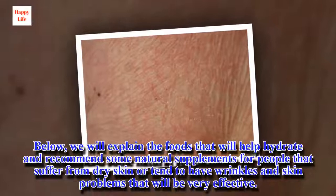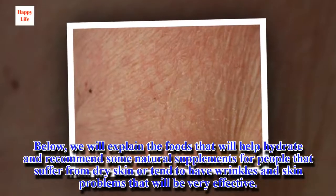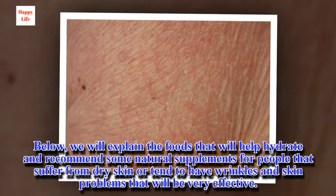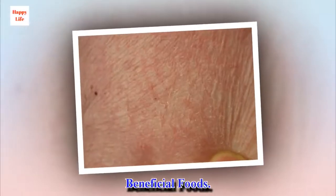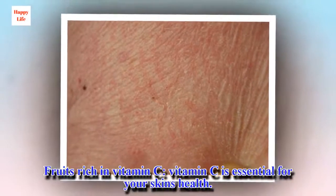Below, we will explain the foods that will help hydrate and recommend some natural supplements for people that suffer from dry skin or tend to have wrinkles and skin problems that will be very effective. Beneficial Foods.